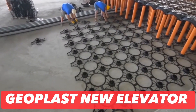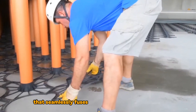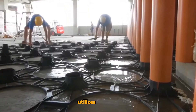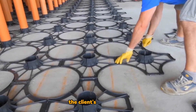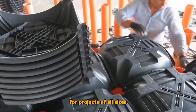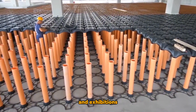Geoplast New Elevator: Introducing an Italian innovation that seamlessly fuses sustainability with simplicity. This groundbreaking solution utilizes recycled polypropylene as its core material, allowing for adjustable dimensions tailored to the client's preferences, ensuring versatility for projects of all sizes, ranging from private residences to educational facilities and exhibitions.